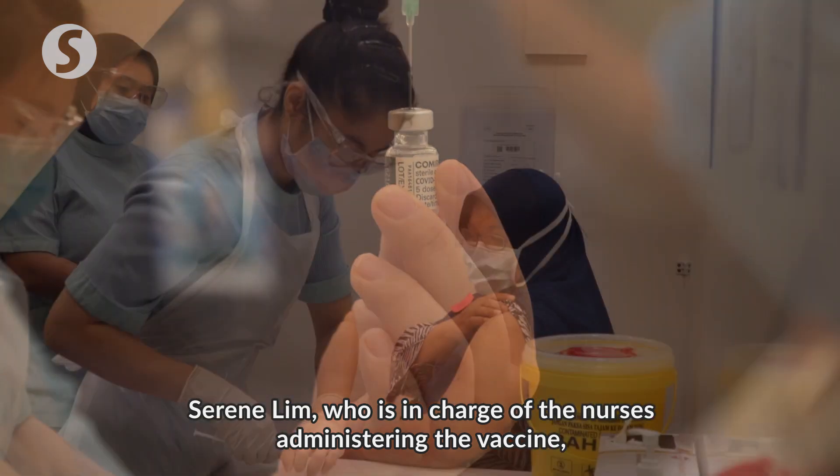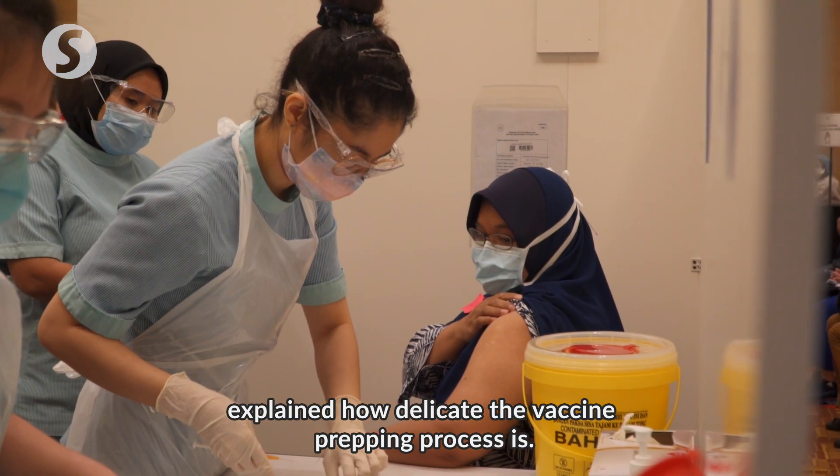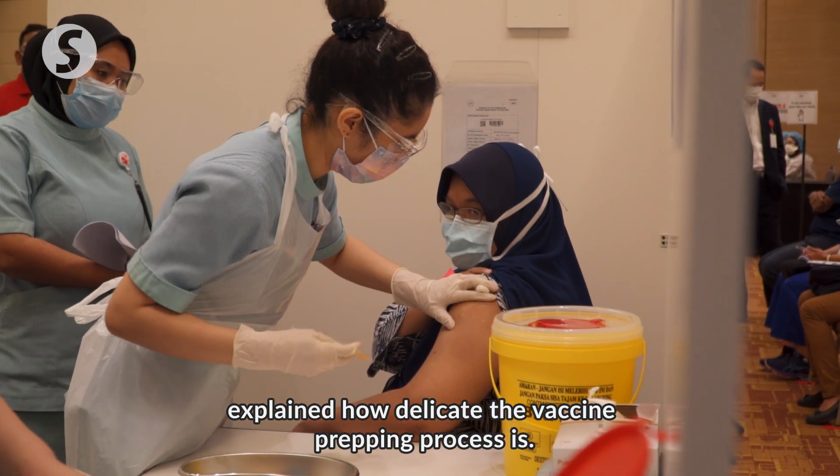Serene Lim, who is in charge of the nurses administering the vaccine, explained how delicate the vaccine prepping process is.